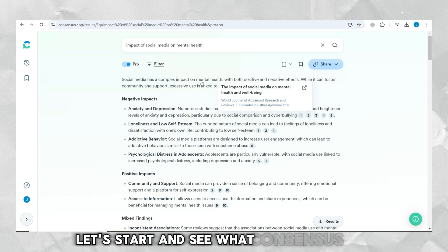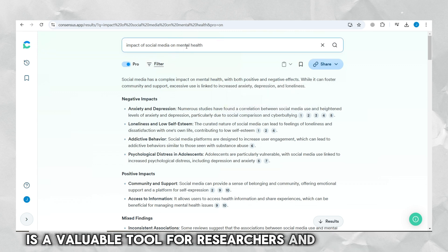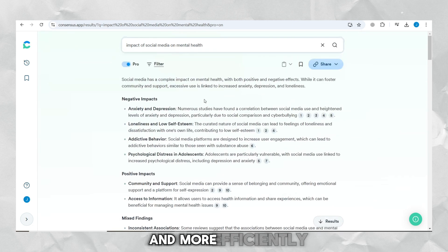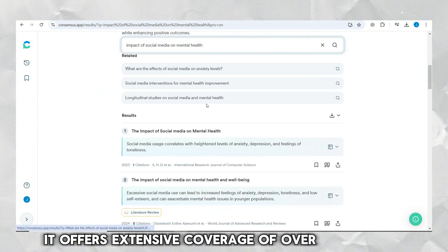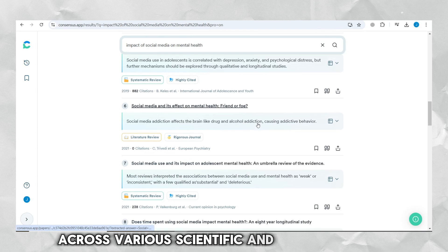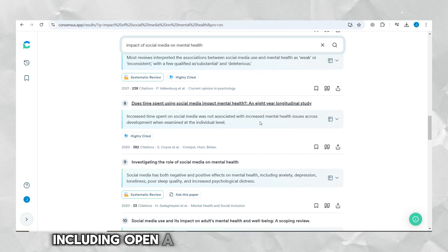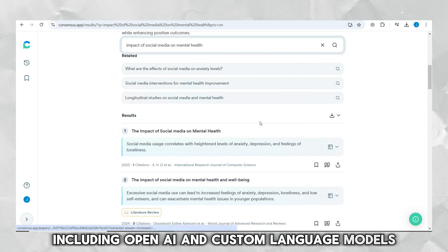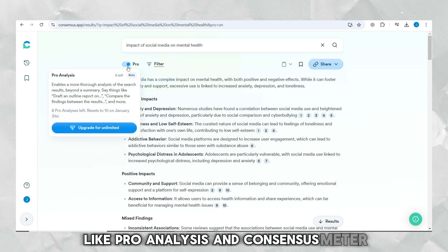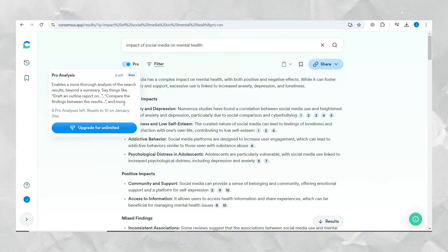ConsenSys is a valuable tool for researchers and professionals because it helps conduct research faster and more efficiently. It offers extensive coverage of over 200 million research papers across various scientific and academic fields. Using AI, including OpenAI and custom language models, it provides time-saving insights like ProAnalysis and ConsenSys Meter, to help you quickly understand trends in current findings.